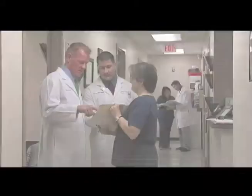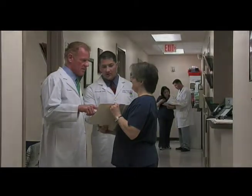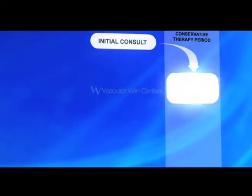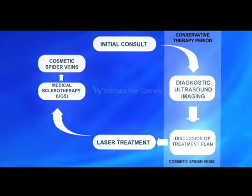To ensure that you receive the highest level of care with enduring results, Vascular Vein Centers has established a cycle of care that allows our providers to evaluate, treat, and follow your vein condition.